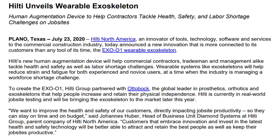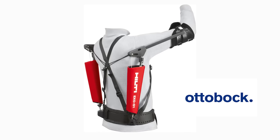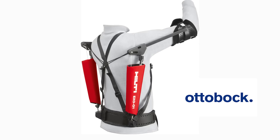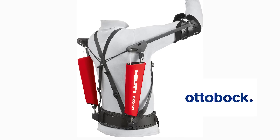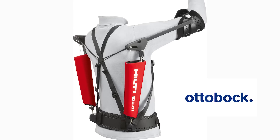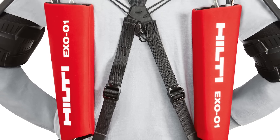Ask yourself: why are we workforce-challenged? Why is there a shortage? To create this Exo-01, Hilti Group partnered with Ottobock — the global leader in prosthetics, orthotics, and exoskeletons — to help people increase and retain their physical independence. Hilti is currently in real-world job site testing and will be bringing the exoskeleton to the market later this year. This is already being integrated into the trades.